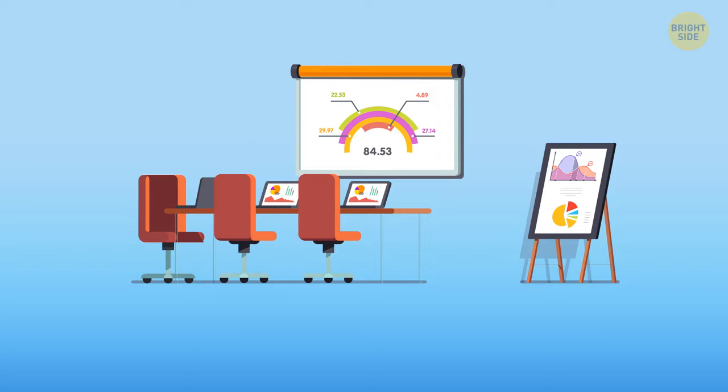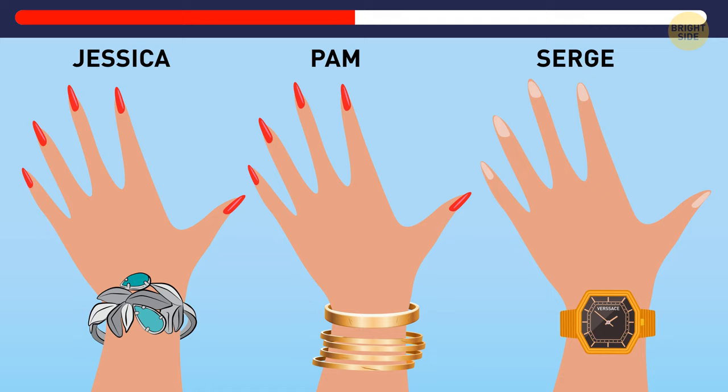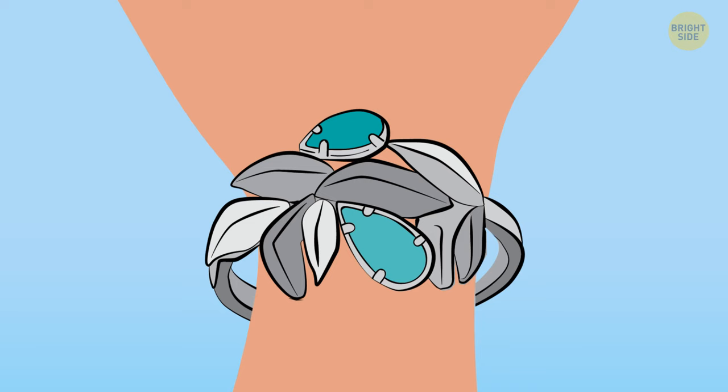Jessica, Pam, and Serge have just met in the hall of a business conference. Take a closer look at their hands — can you guess which one is a millionaire? Serge is wearing a Versace watch, but it's probably fake because the word 'Versace' is written with an extra letter. Pam is wearing plenty of jewelry, but on closer look there are scratches — it's gilded jewelry. Jessica is wearing only one silver Tiffany bracelet and is the most suitable candidate to be the millionaire.